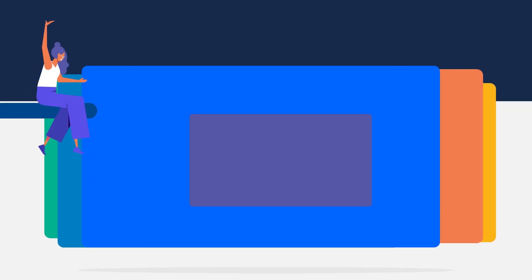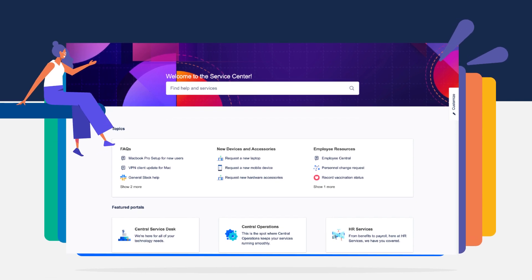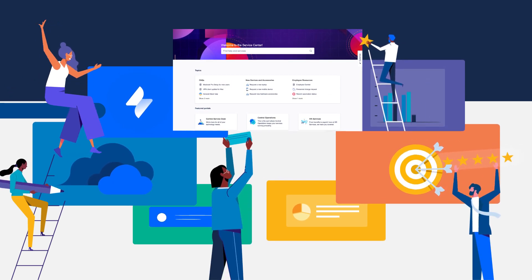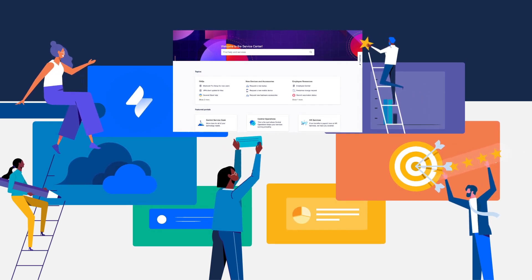Imagine a single platform that delivers value fast by connecting and empowering teams across the enterprise to deliver exceptional service experiences — and doesn't make you pay through the nose for features you don't need. Businesses that use Jira Service Management get just that.